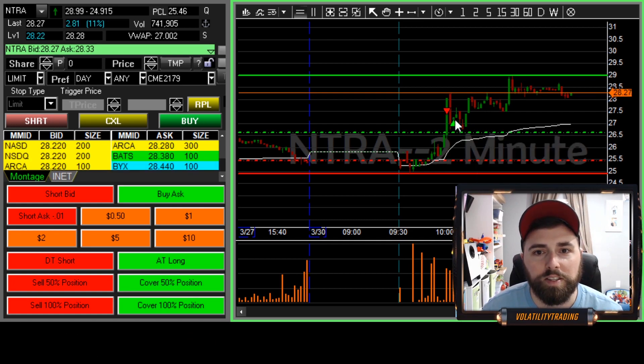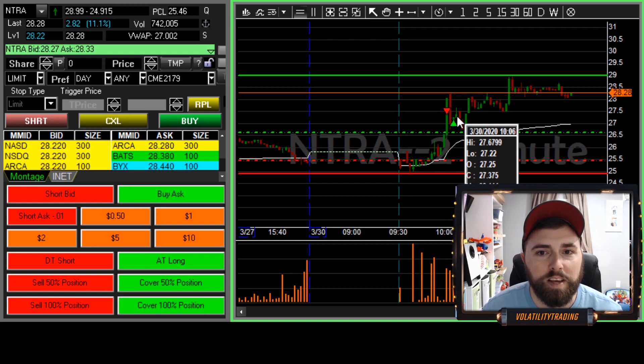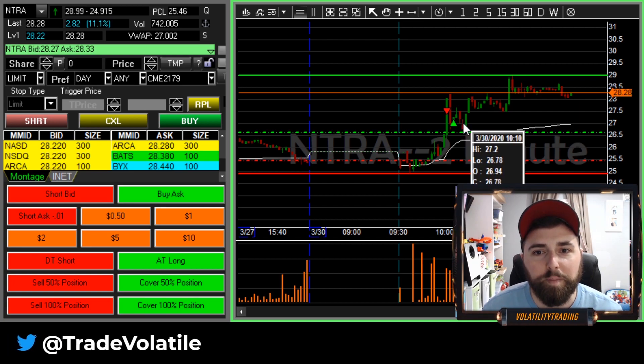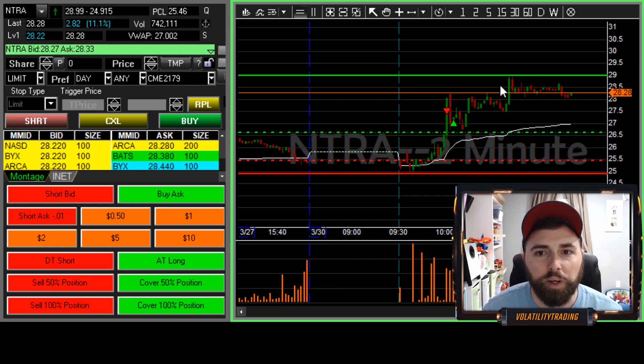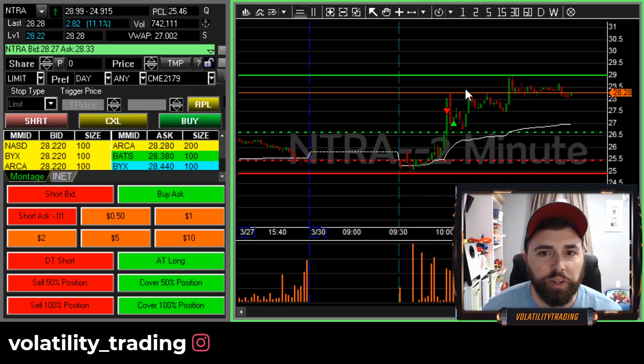As you can see, we were right because this thing did come all the way back up to 27.68. And it did come back down — we would have gotten our fill if we were patient, because on this down move the ask did get under 27. But again, we don't know that that's going to happen; it could have just kept going up like it did.